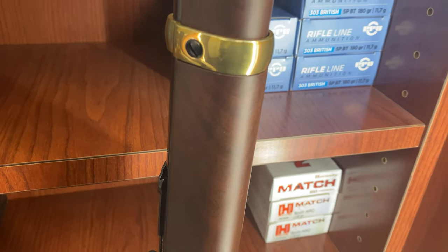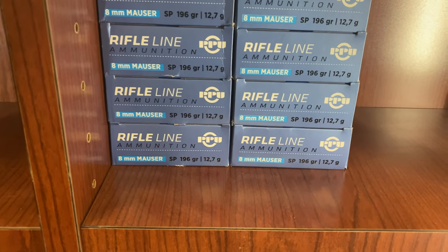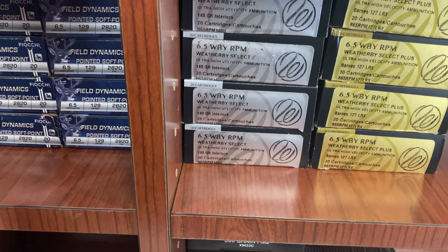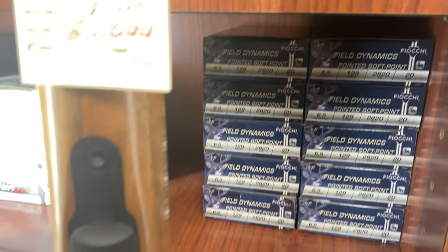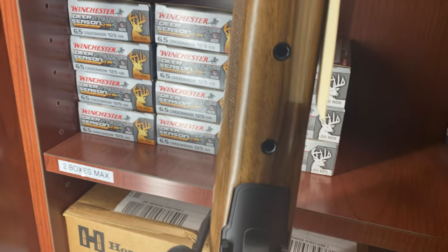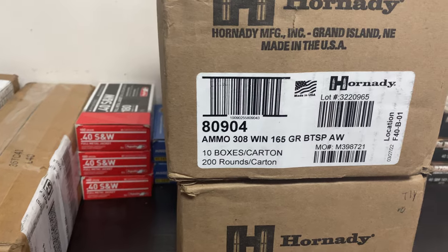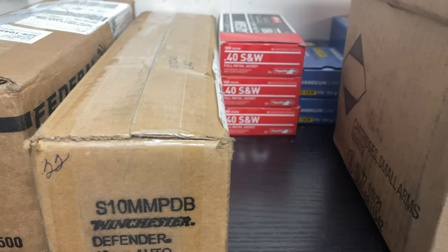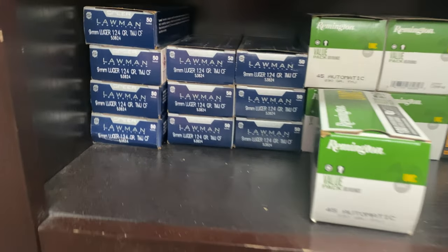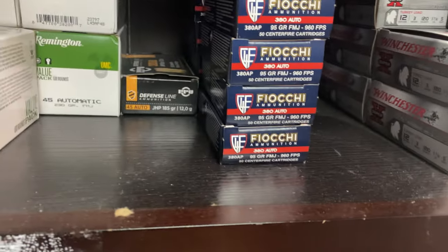Let's take a look at what we got: some 303 British back there, 6mm ARC, 8mm Mauser, some 6.5 Weatherby, 50 BMG. Got some 6.5 Creedmoor from Fuel Dynamics — I don't think I've seen that before, might take a look at that. Some more 6.5 Creedmoor from Winchester, some 6mm Creedmoor. Moving over: some 308 165 grain, Hornady .40, more .40, some 556, 9mm Lawman, some 45 Auto.